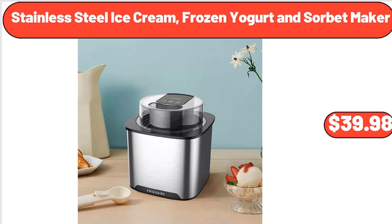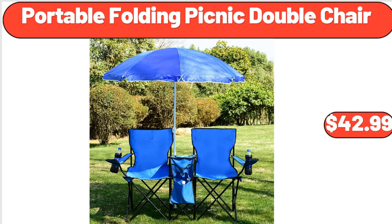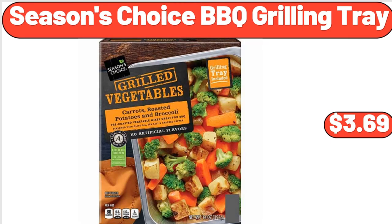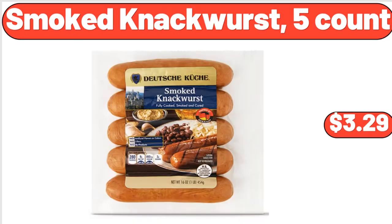Stainless steel ice cream, frozen yogurt and sorbet maker, $39.98. Portable folding picnic double chair, $42.99. Modern throw rug, $17.99. Seasons Choice barbecue grilling tray, $3.69. Smoked knockwurst, 5-count, $3.29.